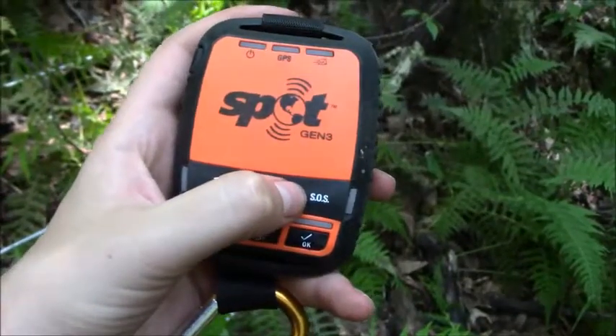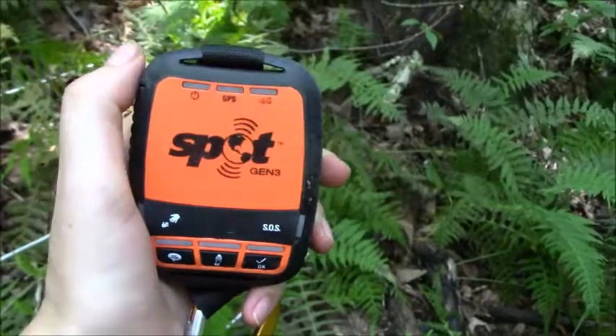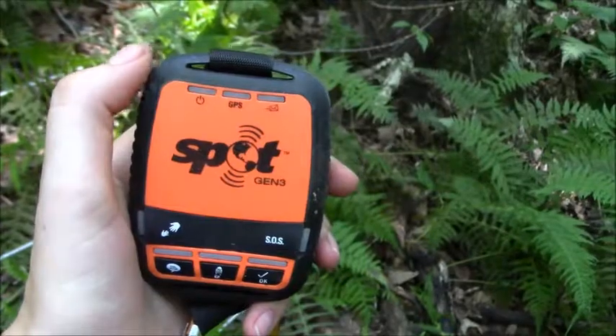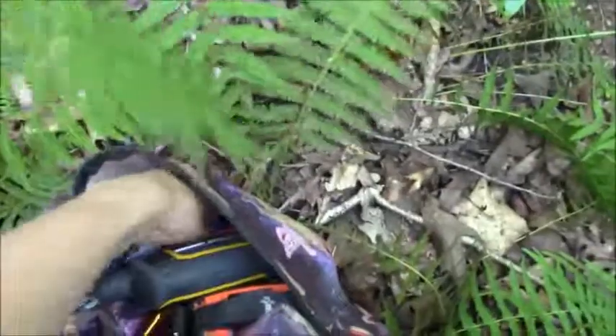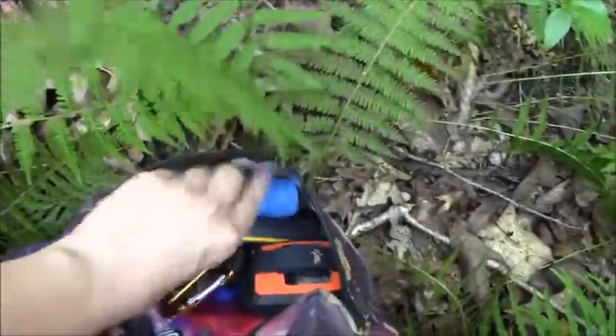This button I think goes straight to 911 — great investment if you're a hiker, biker, or just out in an area with no reception. This is the key. We also have a little flashlight in here. Yeah, that is what's in my backpack.